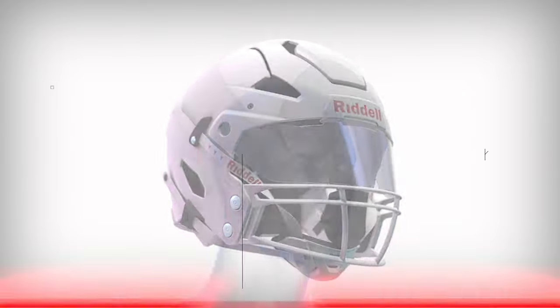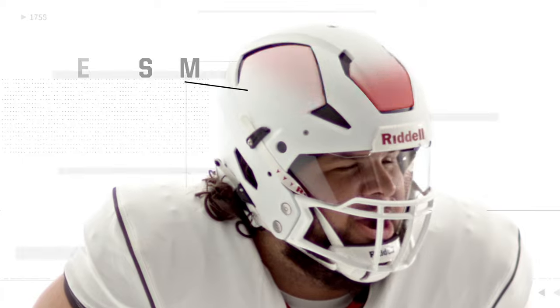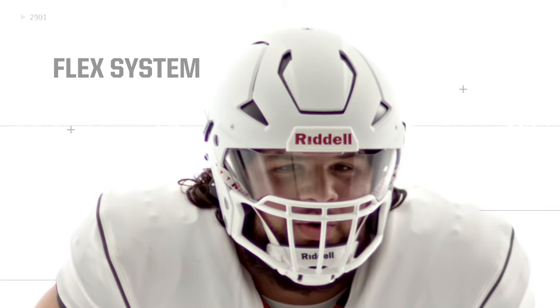An innovative TruFit system creates a customized performance liner that is built to fit. A surround flex system with flex panels engineered into the shell to improve impact response.